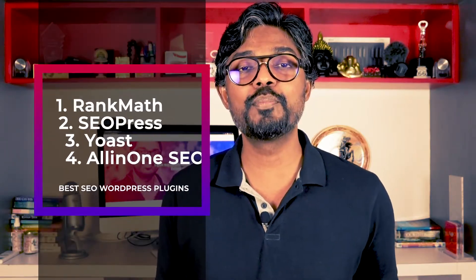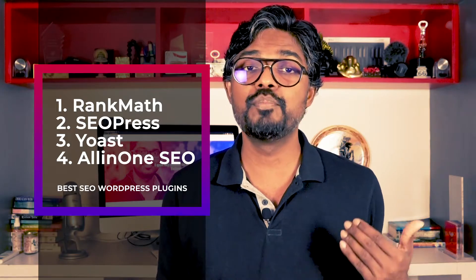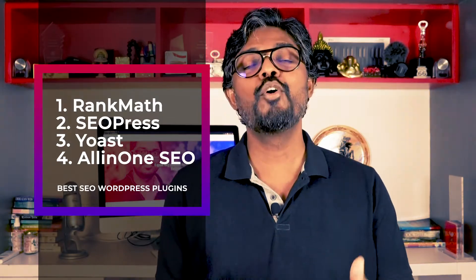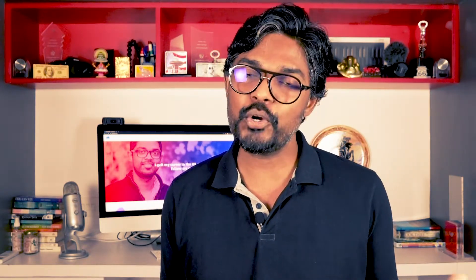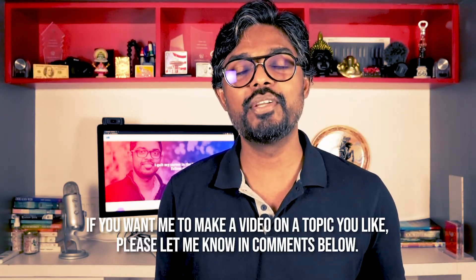So there you have it — four of the best WordPress SEO plugins out there in the market today. They're all so promising and I'm excited to see the new developments in this space. I hope you liked the video. If you have any questions, complaints, or disagreements with what I just mentioned, please let me know in the comments. If you want more such content, please hit the subscribe button, the like or dislike button, and the bell icon. I promise I'll make more amazing content. This is Mani Karthik, signing off.